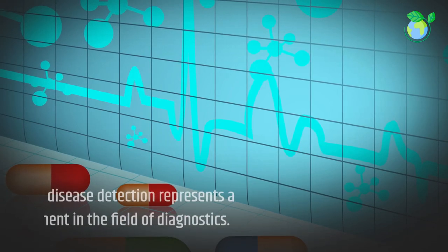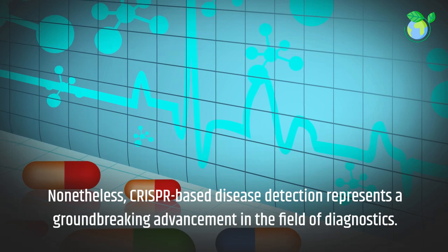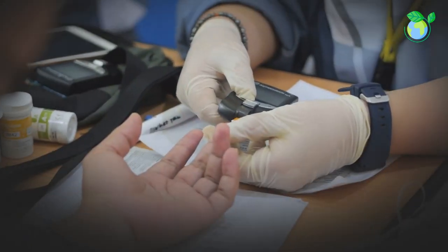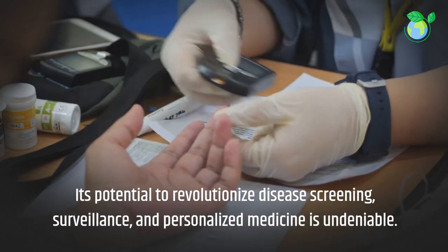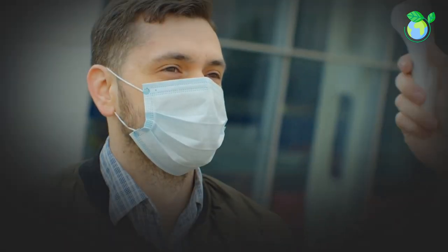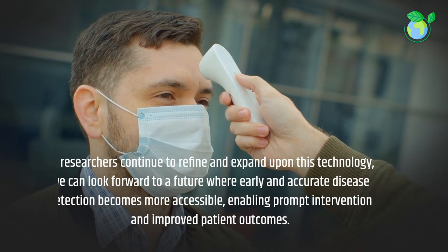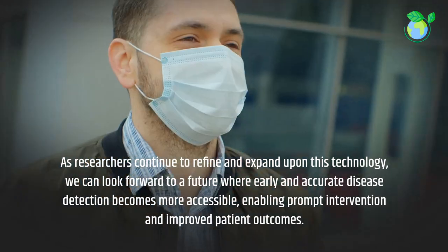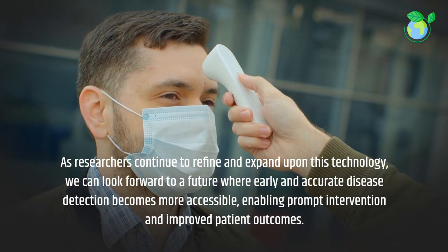Nonetheless, CRISPR-based disease detection represents a groundbreaking advancement in the field of diagnostics. Its potential to revolutionize disease screening, surveillance, and personalized medicine is undeniable. As researchers continue to refine and expand upon this technology, we can look forward to a future where early and accurate disease detection becomes more accessible, enabling prompt intervention and improved patient outcomes.